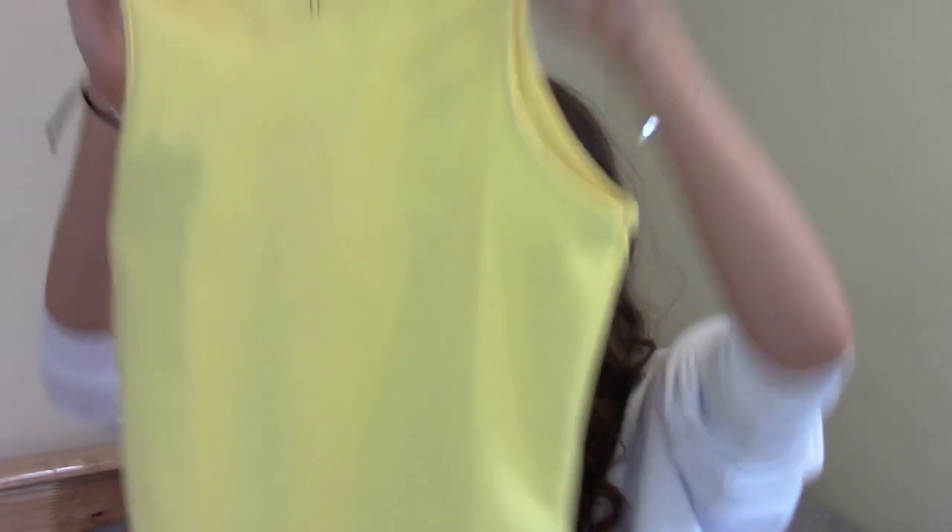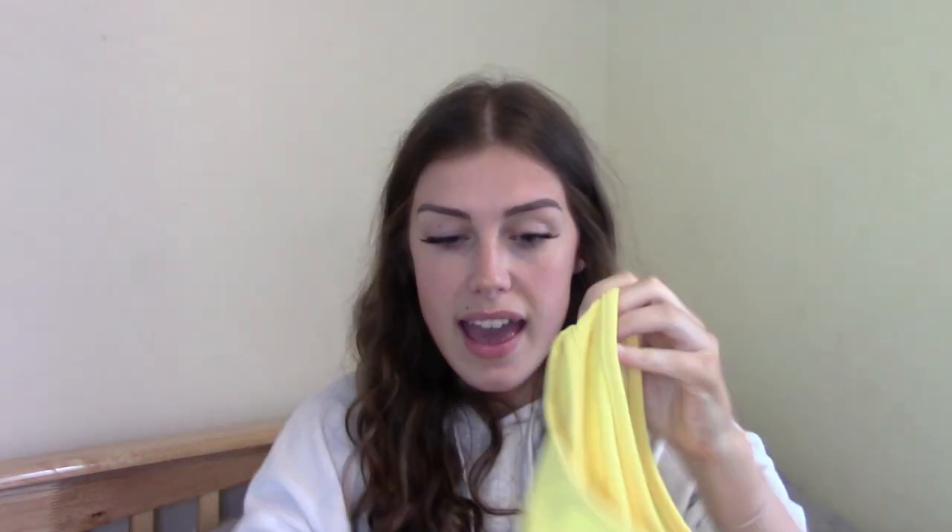The next thing I got is another gorgeous racer neck bodysuit, but this time it's yellow. This summer I don't usually wear yellows, but I'm actually loving it — I think it looks so pretty with light blue mum jeans. It's in a ribbed material and feels very thick and really good quality.